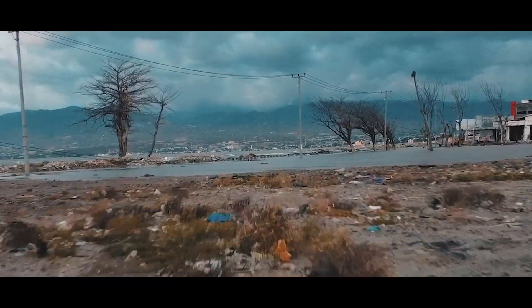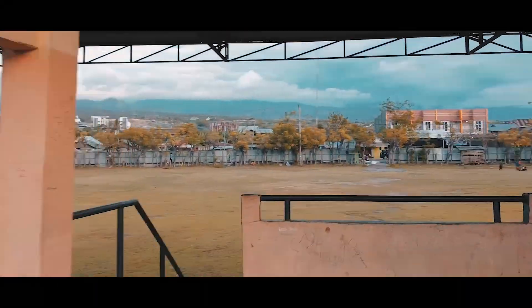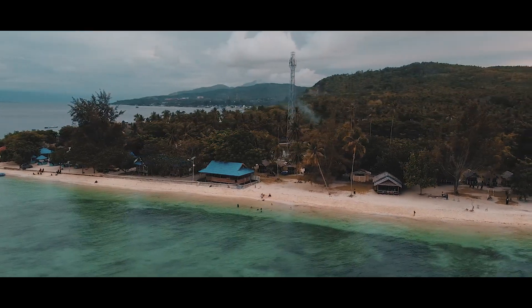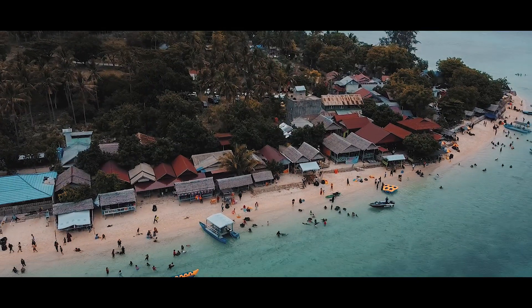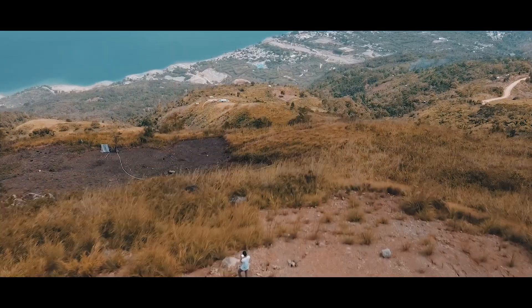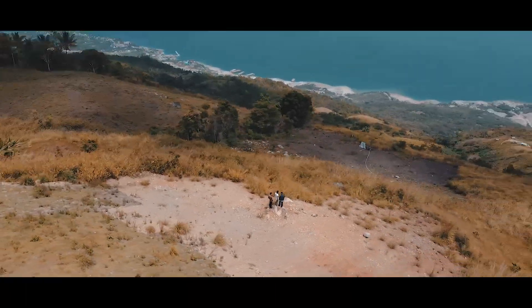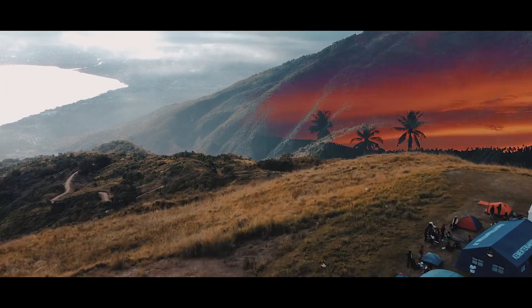Let's go! This is the game changer and I'm gonna bring this drone on my next adventure.